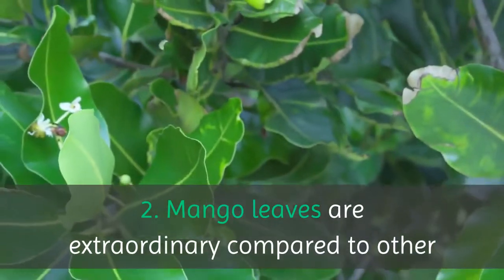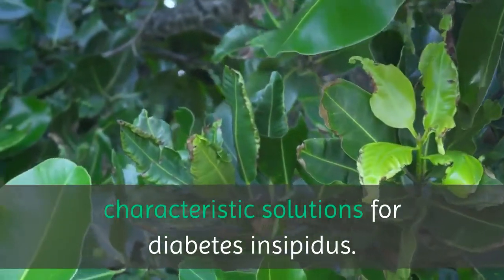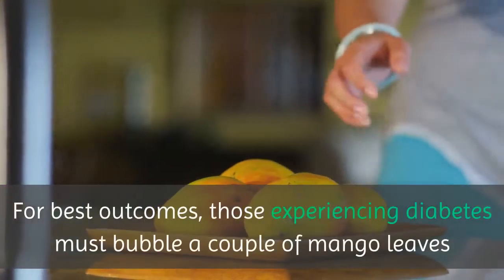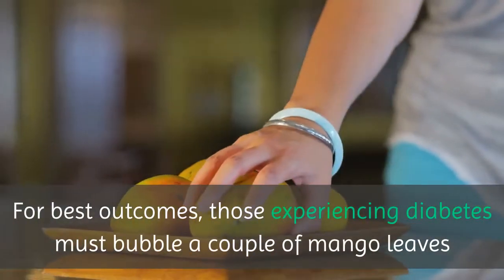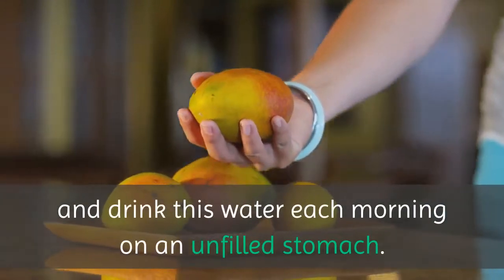2. Mango leaves are among the best natural remedies for diabetes insipidus. For best results, those experiencing diabetes must boil a few mango leaves and drink this water each morning on an empty stomach.